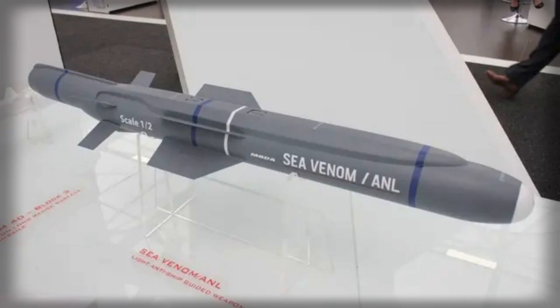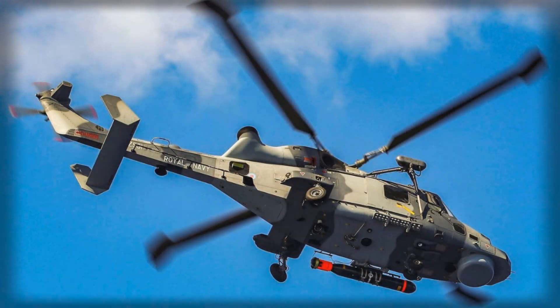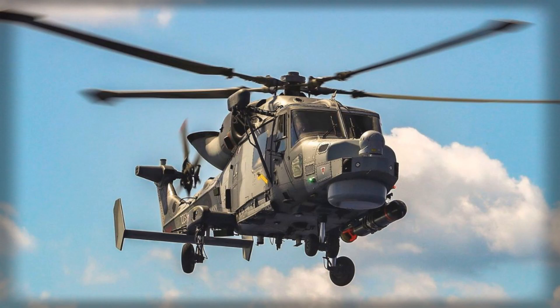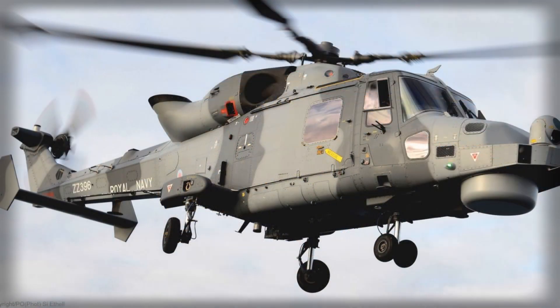The result is a sharpened tool for coercion and deterrence at sea, precisely the kind of capability that a navy operating daily in the Baltic, North Atlantic, and Indo-Pacific requires. The operational logic is straightforward: ships are getting better at killing other ships at long range, but keeping fast, agile rotary-wing aircraft on the edge of a task group screen adds a mobile, unpredictable firing point that complicates an opponent's calculus.